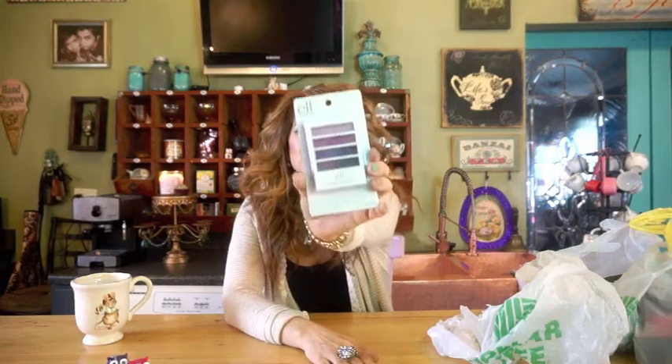Here is an e.l.f. eyeshadow in Party Purple. E.l.f. is kind of another brand that's very inexpensive and it's hit or miss, but I've really found most of the hits. So I'm excited to try one of their eyeshadows. And this is like a three-pack of Watermelon Extra gum. Of course we opened it, so I just have the last pack here in the bag.